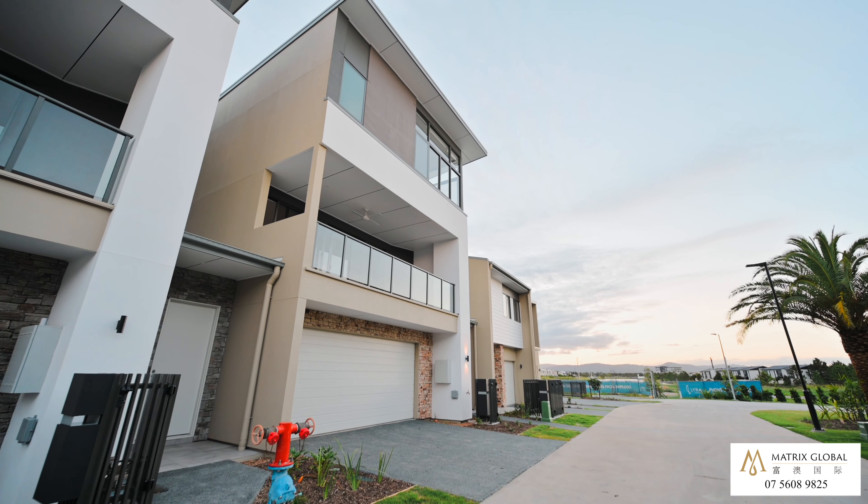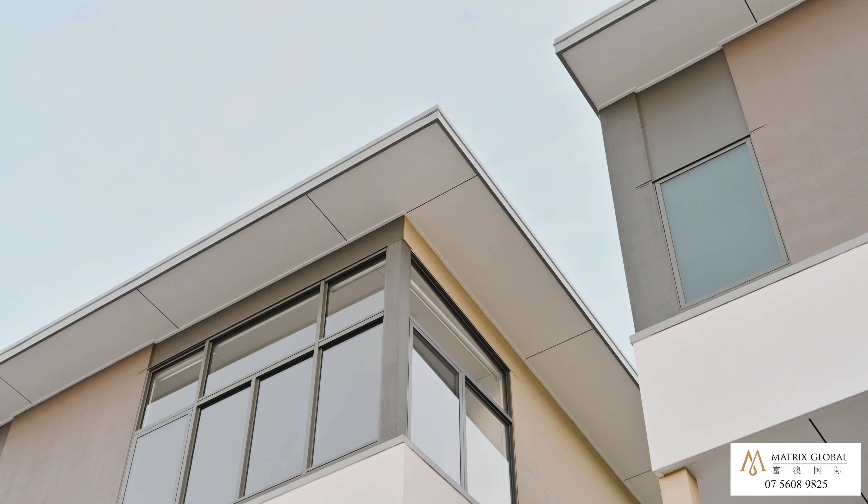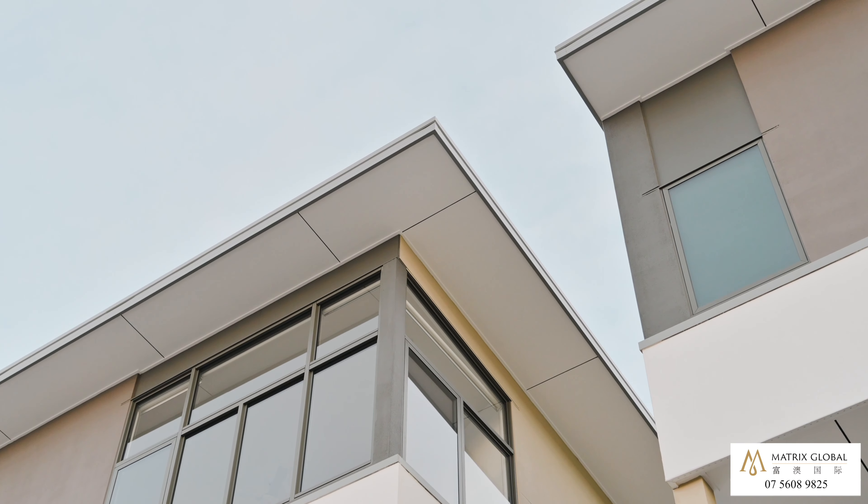Hello everyone, I'm Cesar from Matrix Global. Welcome to Lyra, Hope Island. We're selling these beautiful three-story townhouses and I'm going to show you inside now.